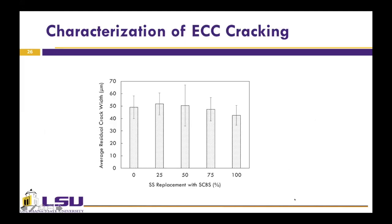The figure presents the average residual crack widths of ECC. The results show that the crack widths for all ECC specimens were tight and less than 51.7 micrometers. High SCBS contents, for example 75% and 100%, showed a small reduction in crack widths when compared to the control ECC.